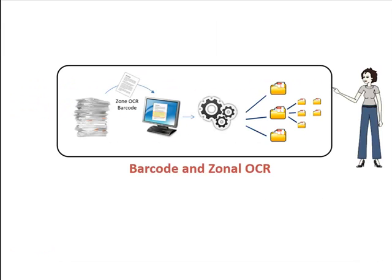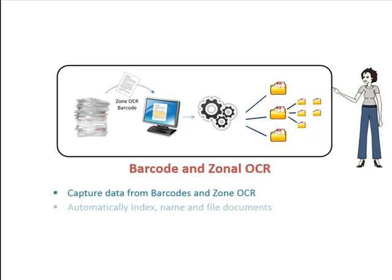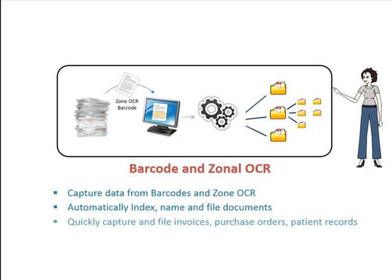Barcodes and Zone OCR. The use of barcodes and Zone OCR solutions allow us to capture data from scanned files. Captured data can be used for indexing documents and to automatically name and file documents in the right place. This makes capturing documents such as invoices, purchase orders, etc. quick and easy.